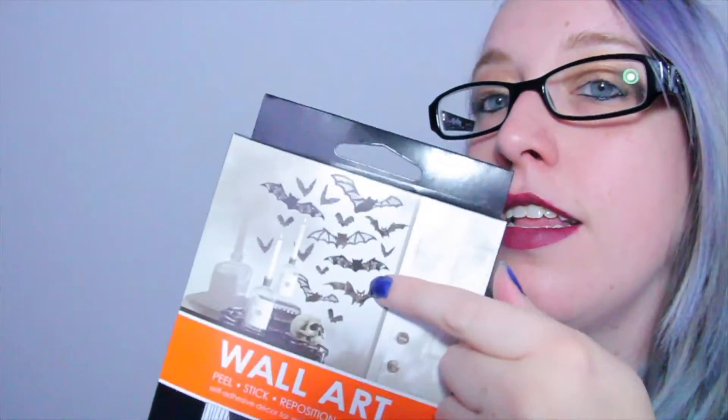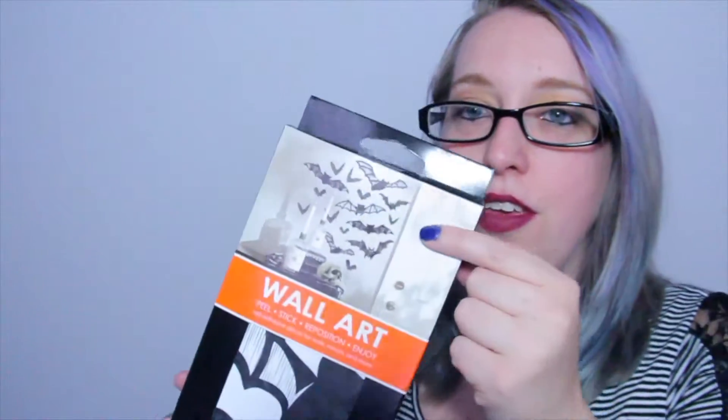I bought these — cute little bats that go on the wall. It's so cute. Some more bat stuff — I bought these bat lights. Dory would fucking love these. Look at them, aren't they so cute? They light up.